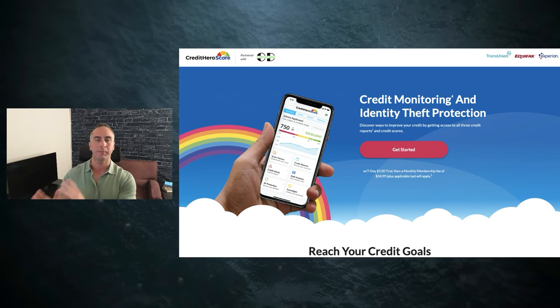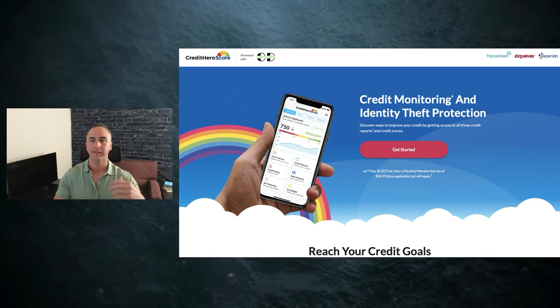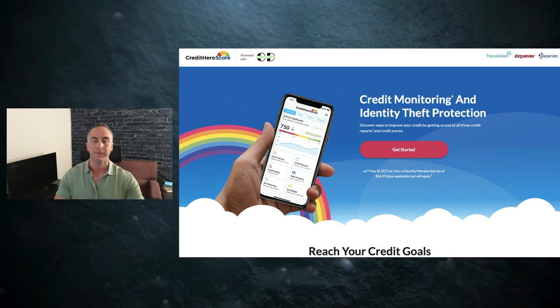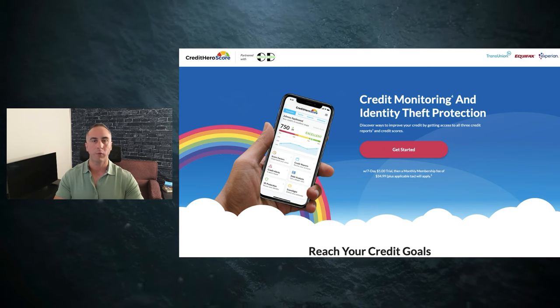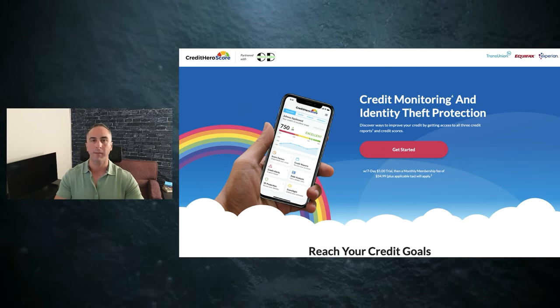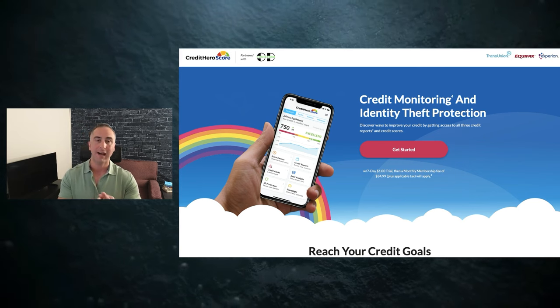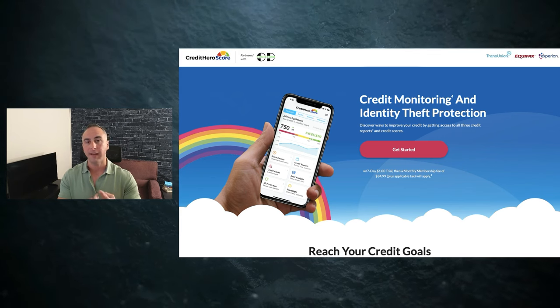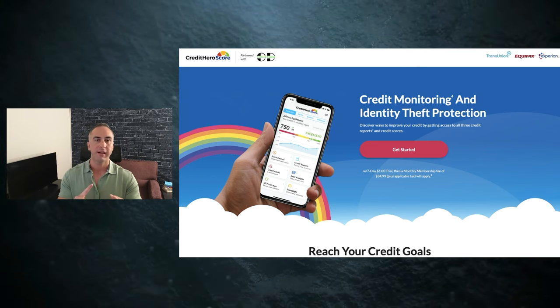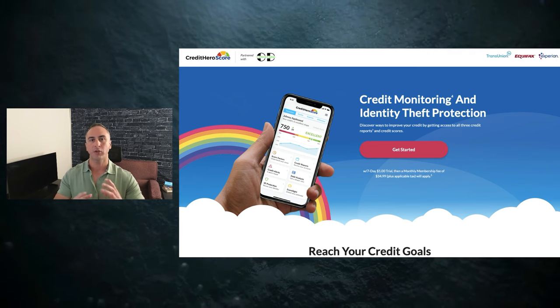A lot of people periodically check their credit report once a month, once every six months, once every year — but you need to be staying up-to-date on this. It's a relatively affordable service to just have credit monitoring. That way, you know if somebody's using your social security number, you have identity protection, and you can see if anybody is using your emails or if there's something on the dark web about you.